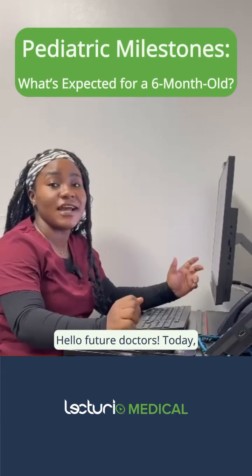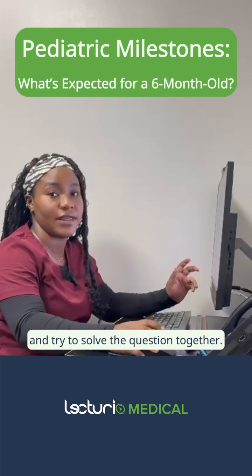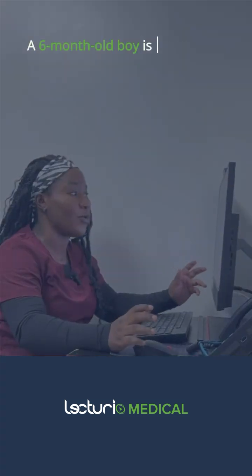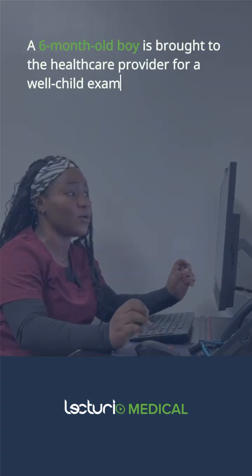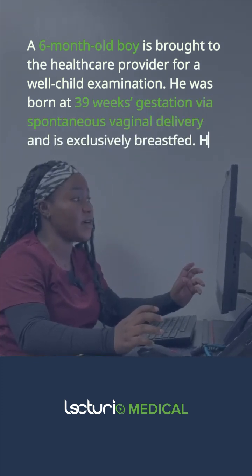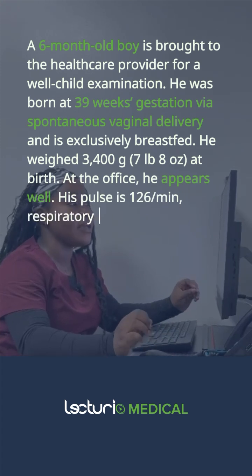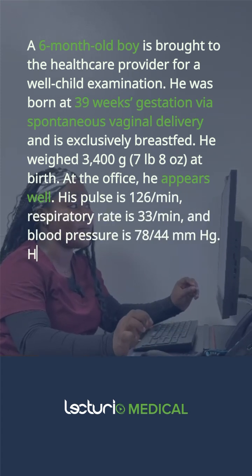Hello future doctors. Today I would like us to look at a clinical case in pediatrics together and try to solve the question together. We have a six-month-old boy who is brought to the healthcare provider for a well-child examination. He was born at 39 weeks gestation via spontaneous vaginal delivery and the child is exclusively breastfed. He weighed 3,400 grams at birth.